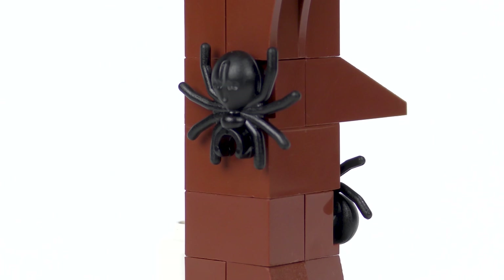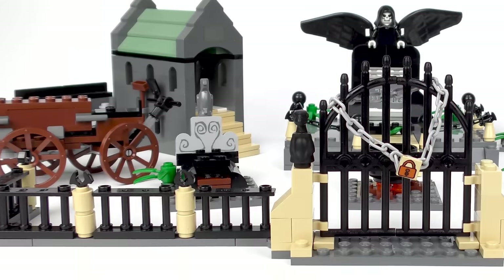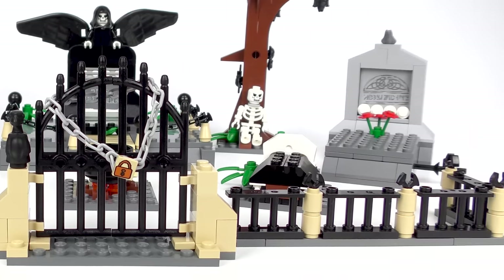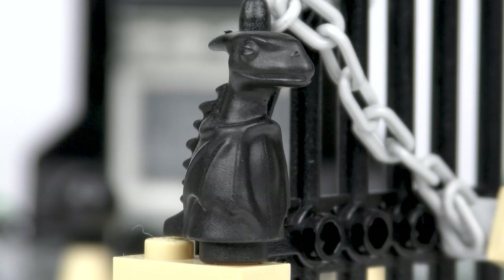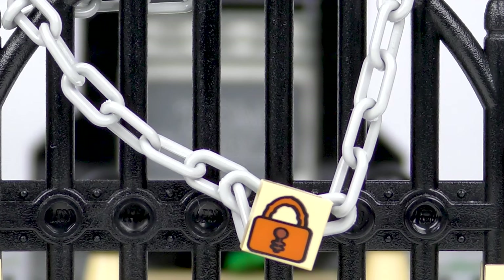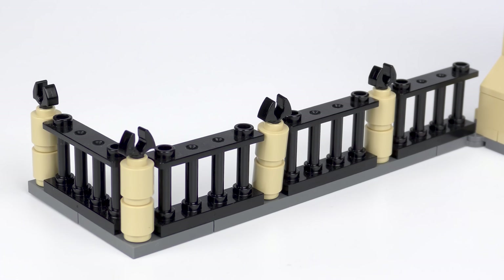Sitting at the base of the tree, we have the skeleton of a dedicated LEGO fan who died waiting for their LEGO Shop at Home order to arrive. The tree is crawling with wildlife, including two spiders with their clicky fangs, three bats hanging upside down from the branches, and a couple of black owls. If muggles needed any more incentive to stay out of Little Hangleton Graveyard, there's an impressive fence and set of gates. For added security, the gates are chained and padlocked — check out that neat printed 1x1 tile. The gates have some really neat decoration.